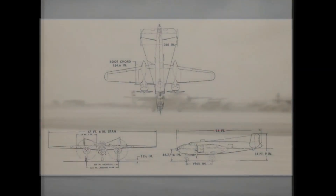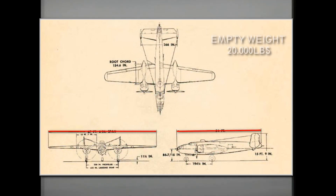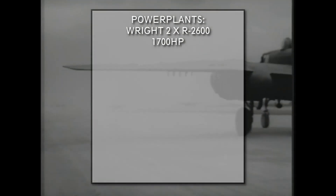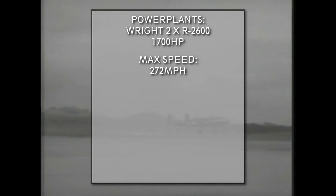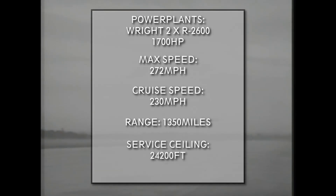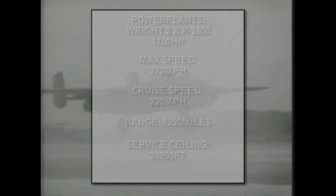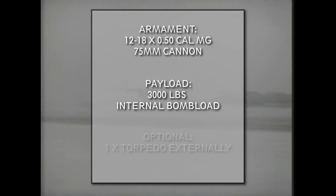Now for the technical specifications of the most-used H version. The B-25 was 52 feet 11 inches long with a wingspan of 76 feet 7 inches. The plane's empty weight was 21,000 pounds, while the maximum takeoff weight was 35,000 pounds. It used the Wright R-2600 Twin Cyclone engines, producing 1,700 horsepower each. With these engines the plane could reach a maximum speed of 272 miles per hour and a cruise speed of 230 miles per hour. It had a range of 1,350 miles and a service ceiling of 24,200 feet. The B-25 could carry 12 to 18 .50 caliber machine guns and a 75mm cannon depending on the variant, and it could carry 3,000 pounds of bombs internally and, if needed, one torpedo externally.